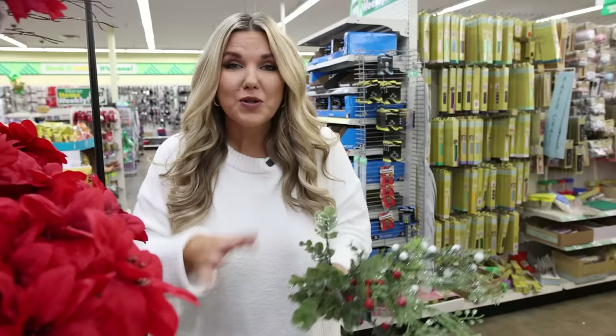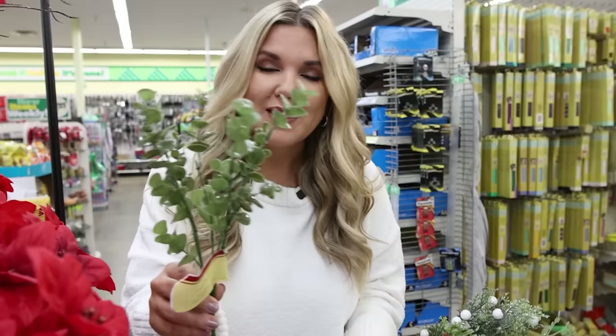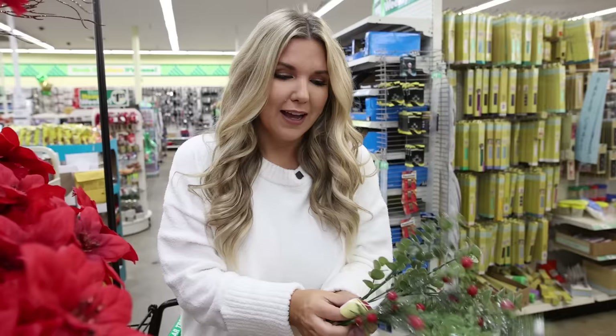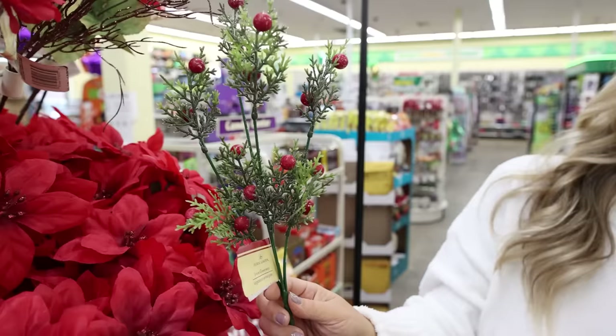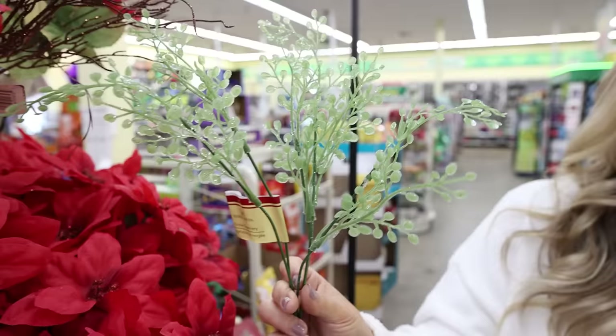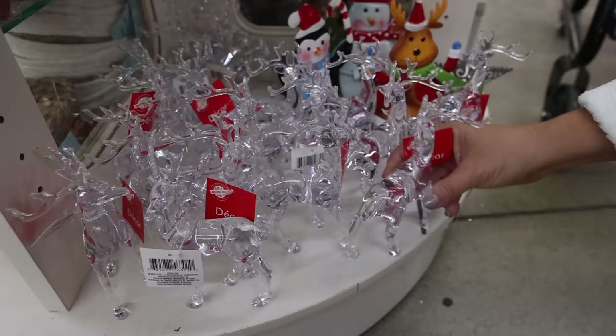Dollar Tree is carrying some more natural florals for Christmas. This one's similar to one they have in spring but it just has a little silver glitter on it. I also love this one with the berries and the silver glitter — it comes in white and then there's a natural one with silver glitter. These penguins are so cute, I love the white one. I love that they brought back these reindeer — I did such a cute DIY last year with these.